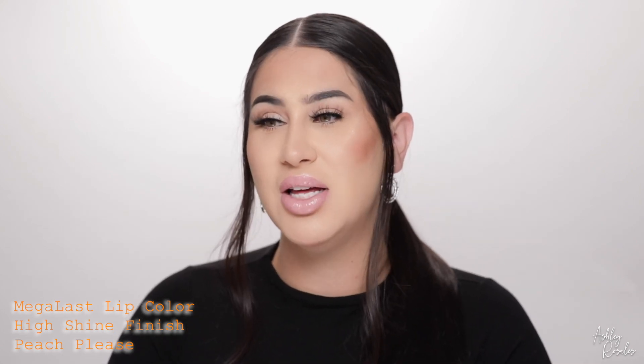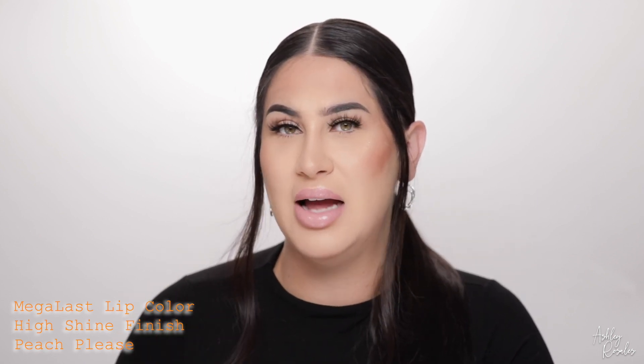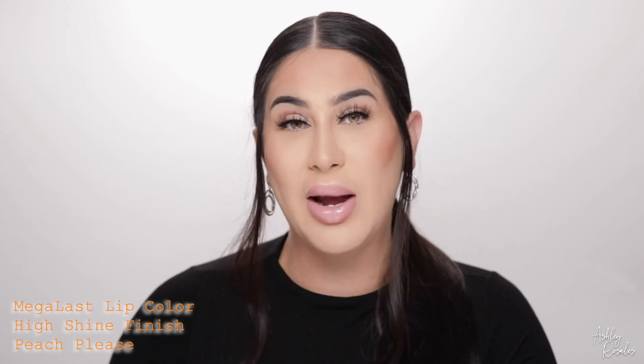So this is Peach Please — it's definitely a lighter peach. I typically would not go for this sort of shade, but since it's a glossy high shine finish, I feel like it goes really good with my skin tone. I really like this color. It's very good for everyday too, and it's not sticky at all. It's very comfortable — not too thick, but not so thin that you feel like it's just gonna come right off. It has very good grip to the lips. This is the shade Peach Please in the high shine finish.